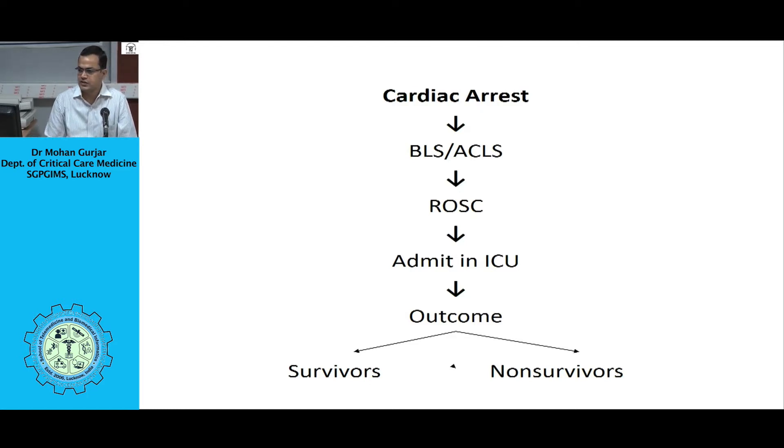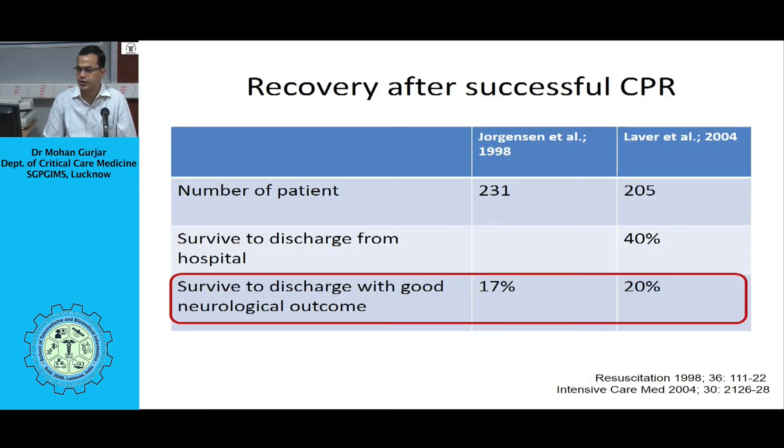We come across as primary physicians many times receiving patients who have recently had a cardiac arrest. After doing basic life support or advanced cardiac life support, if we are fortunate enough, there is a return of spontaneous circulation. We admit them in the ICU for further care, and either the patient survives or later on they die. So, what exactly happens to these patients? The natural course of patients who survive after cardiac arrest is highlighted by two key studies.